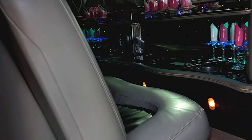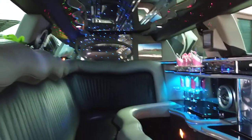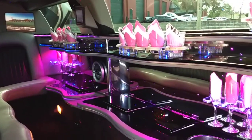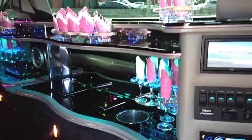I'll show you the interior. It features two-tone leather seating, a mirrored ceiling with fiber optic lighting, and a full bar area which features rock glasses, champagne glasses, more fiber optic lighting, and of course ice chests so you can make sure to have a cold beverage.